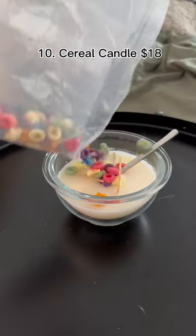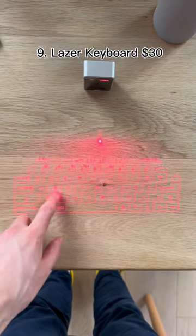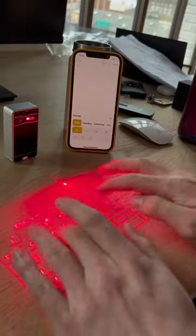Amazon home finds. This looks like an empty bowl of milk, but when you add the cereal it becomes a candle. This is a laser keyboard — it projects the keys onto any surface and a motion sensor can tell when you tap them.